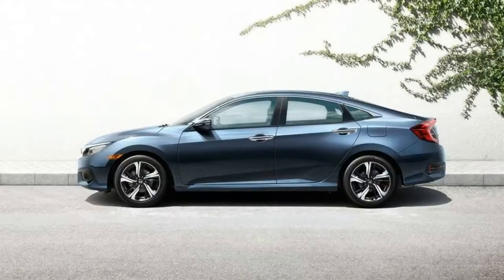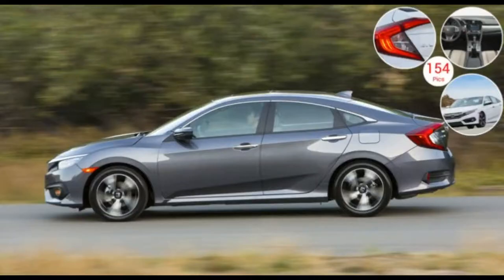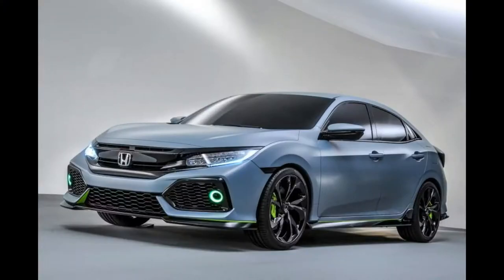2017 Honda Civic Model Overview: New for 2017, the Honda Civic will now be available with the 1.5-liter direct-injected turbocharged four-cylinder paired with a six-speed manual transmission for coupe and sedan models. A four-door hatchback is also on the way this year, as is the return of the sportier Si model.